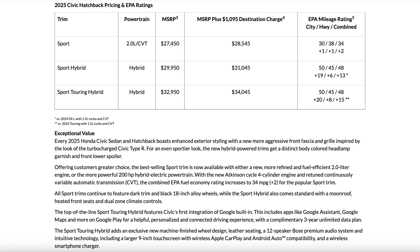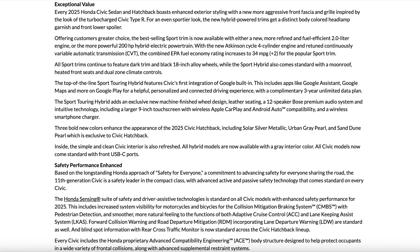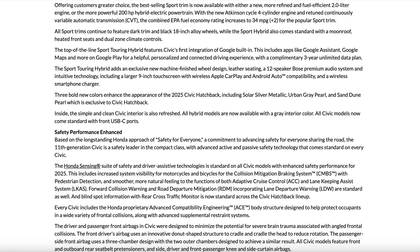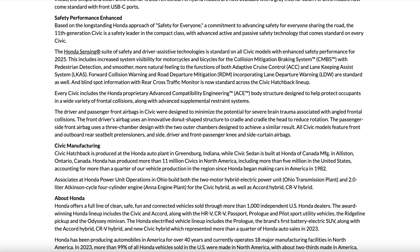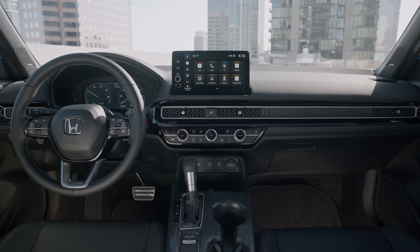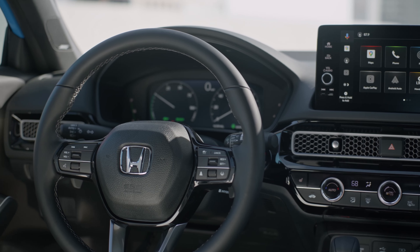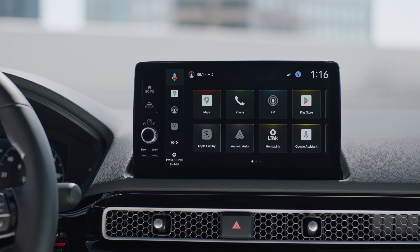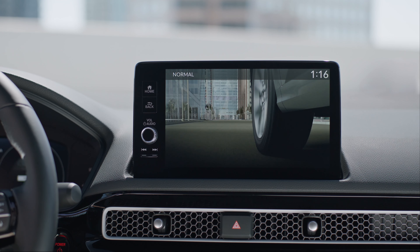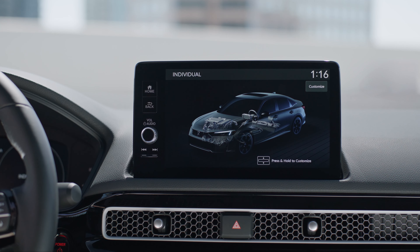The hybrid is going to be a big step up in power. It also has the two-liter four-cylinder engine but with two electric motors for a total system output of 200 horsepower and 232 lb-ft of torque, which Honda says is the most powerful non-Type R Civic ever. You'll get 50 mpg city and 45 mpg highway with this hybrid. The Sport Hybrid is $31,045 with destination, and the top-of-the-line Sport Touring Hybrid is $34,045 — three grand more. Is that difference worth it? I would rather get the Sport Hybrid over the naturally aspirated four-cylinder, but I'll talk more about the Touring in a moment.